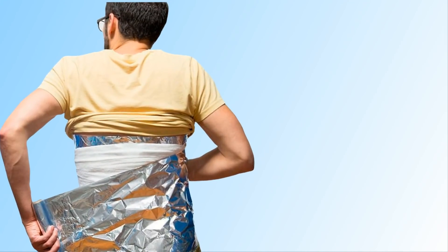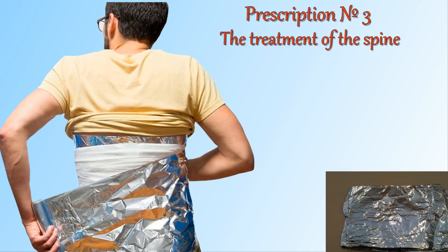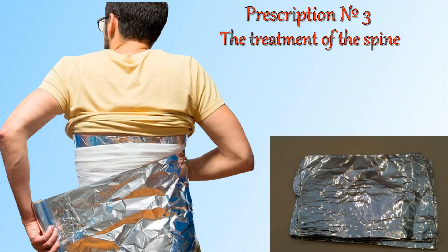For treatment of the spine, do not apply rubs but instead pieces of plaster or bandage covered with foil. Take a cut piece about 10 cm wide by 50 cm in height. Paste foil strips of about 10 mm width every 15 mm. Lift the edges of the foil from the base by about 1 cm for better fixation. This can be used for the treatment of any part of the spine.